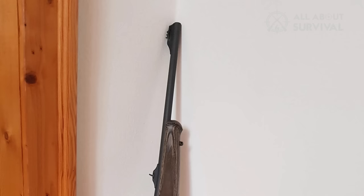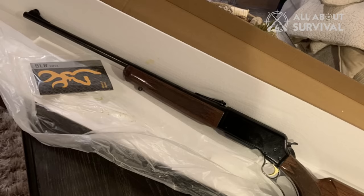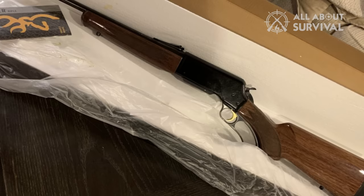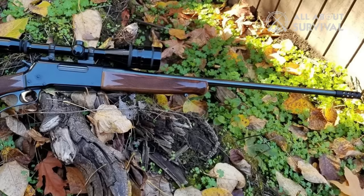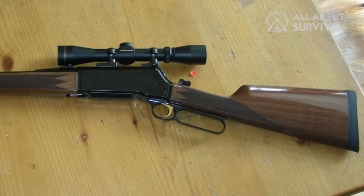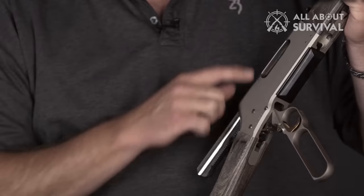Caliber-wise, Browning seems to make the BLR in everything for everyone. This includes calibers from the little .223 all the way up to the mighty .300 Win Mag. Every gun comes with a four-round detachable magazine, and each caliber demands a slightly different barrel length from 20 to 24 inches. The simple open sights make fast shooting possible, giving you rifle range with lever gun speed. You can always add a scope if you choose.